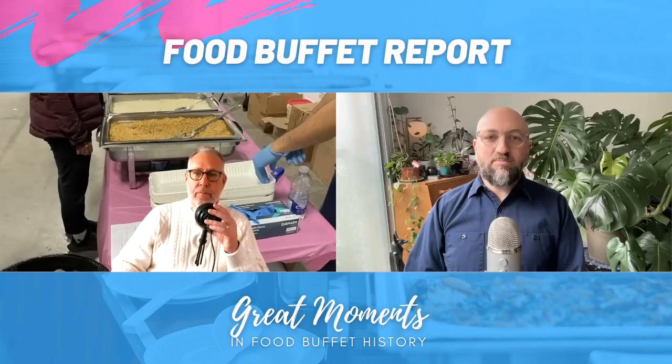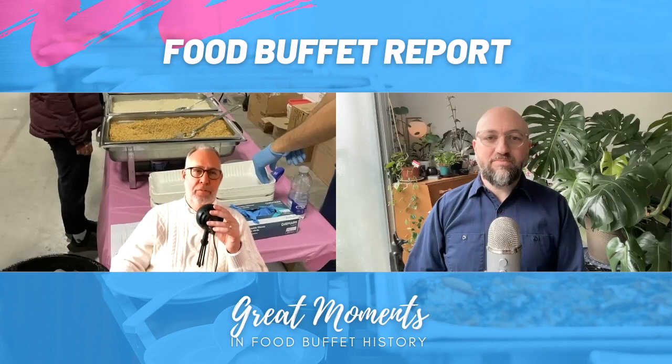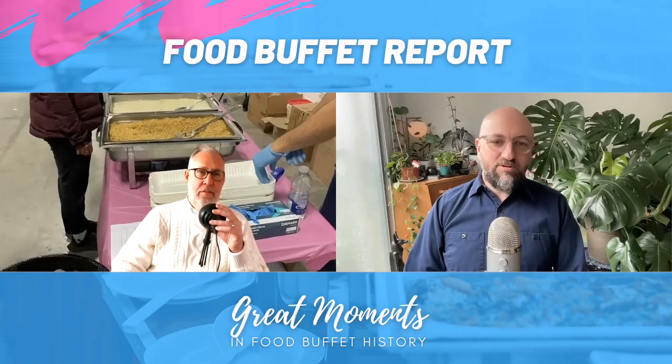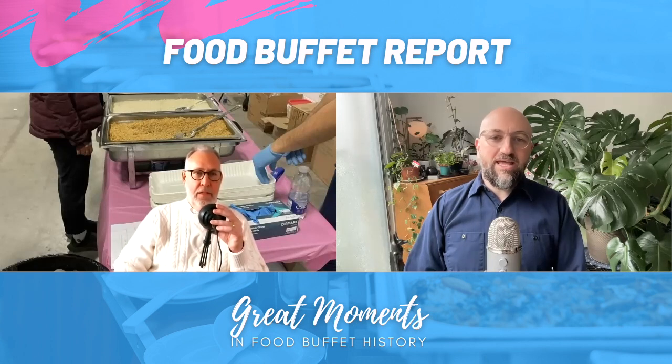Mike always tells me that he takes food home. Just show off like you have friends. Okay, let me rephrase — Mike, who submitted this photo, told me that he takes food home sometimes.